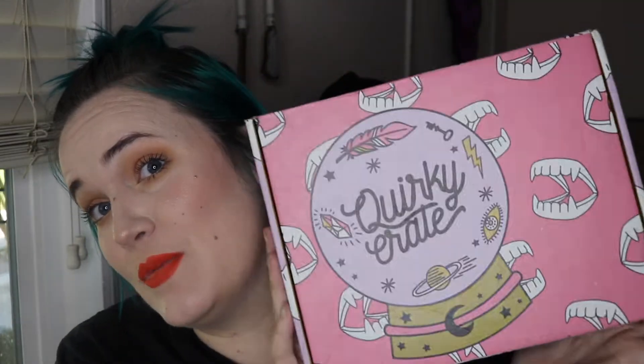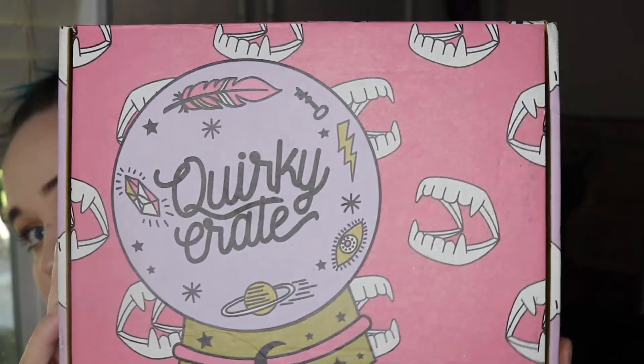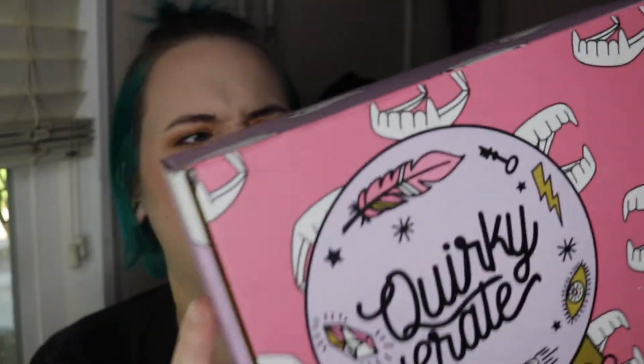What's up guys, welcome back to my channel. Today I have Quirky Crate for October — I finally remembered my month! October is always my favorite. I know I've been with Quirky Crate for at least a year because I remember last year's. But look at this freaking packaging — little ghosties! There are teeth on the back that I can't show you because my address is on there. I'm super excited. Oh my god, Halloween!